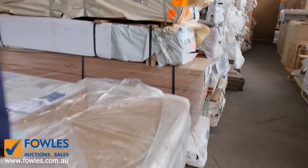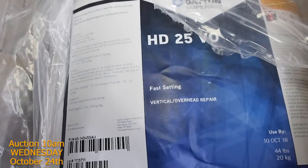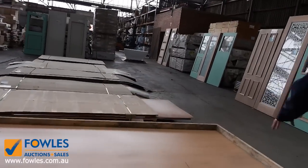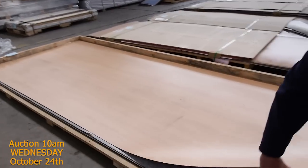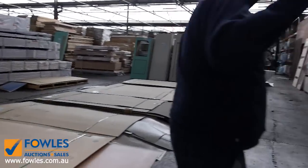Here are pallets of various concrete-use type products — all need to be cleared tomorrow. Moving along, there are lots and lots of packs of assorted laminate sheets. Some really nice-looking stuff — look at the size of those massive sheets, very modern and absolutely fantastic. All those pallets of assorted laminate sheets will be cleared.